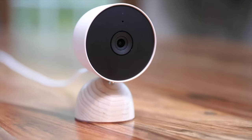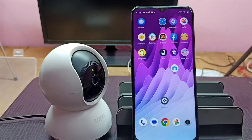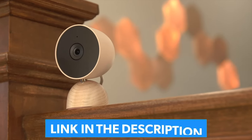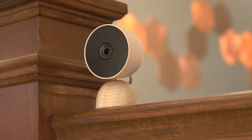Stick around to discover which indoor security camera is the best fit for your security, or if you want to upgrade your current one. For more detailed information and the updated price of these products, visit the link in the video description. Our list is in no particular order, so be sure to stay tuned till the end. Now let's dive in.